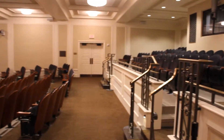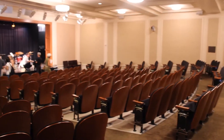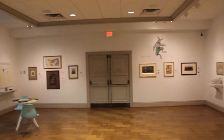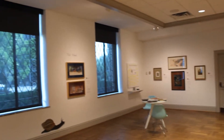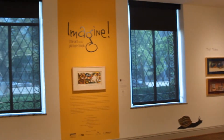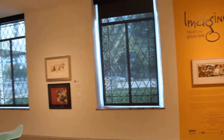The Cardinal Health Auditorium. This is the Forum Room.